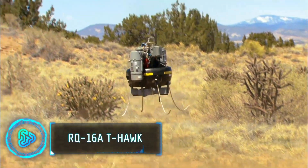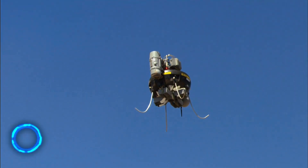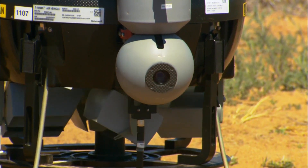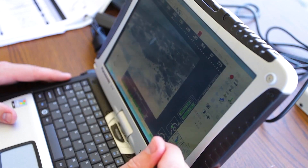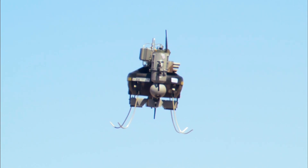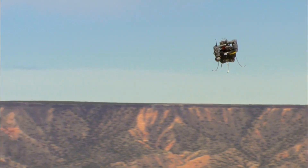In modern combat, gaining a tactical advantage in urban and rugged terrains can be challenging. Developed for the US Army as part of the Future Combat System Programme, the T-Hawk is designed for supporting soldiers on the field. The T-Hawk conducts aerial searches for roadside bombs and inspects suspicious targets at close range, providing situational awareness and protection to convoys.